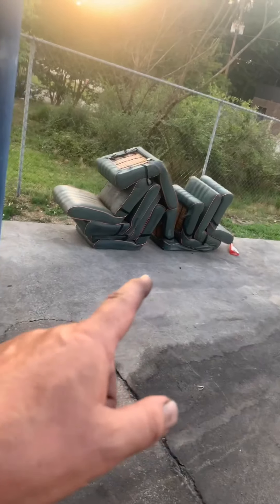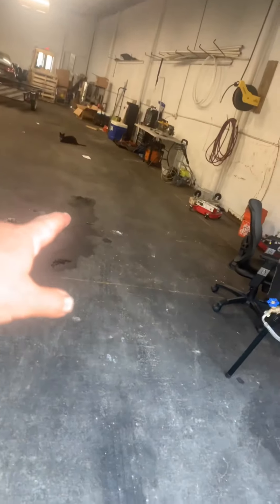I'd like to bring the seats in. You can put them in here somewhere. I don't think they'll stay long because we'll either throw them away or turn them into some pretty cool retro bar stools, which would be pretty cool. So just get them inside the shop somewhere so they're not in the driveway.